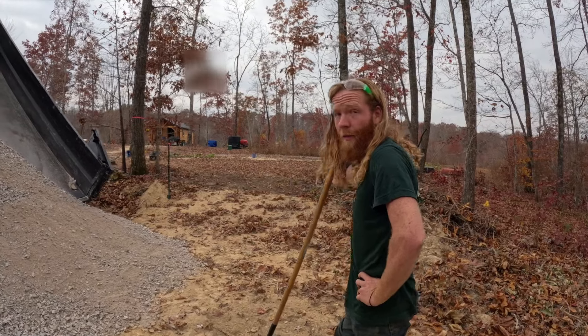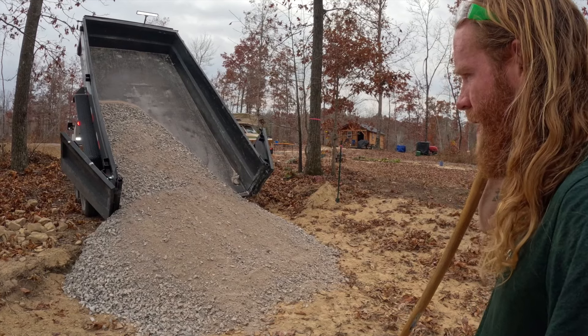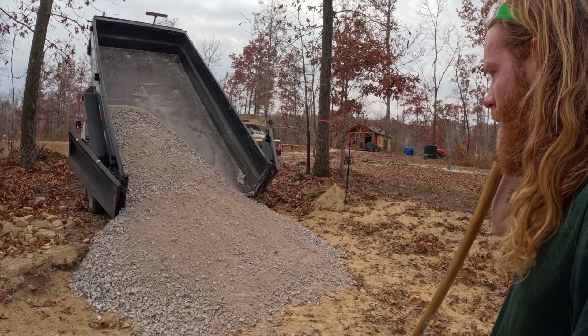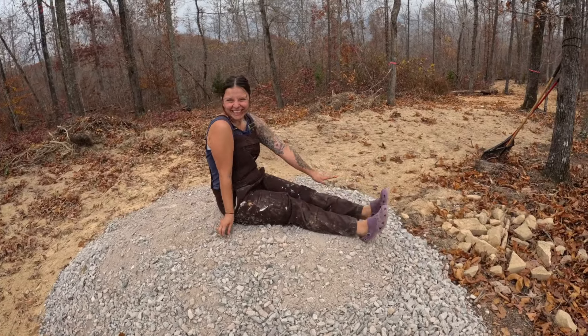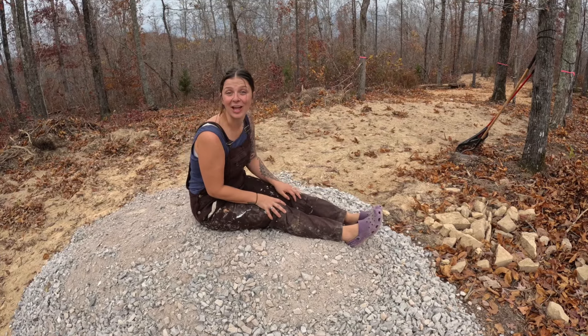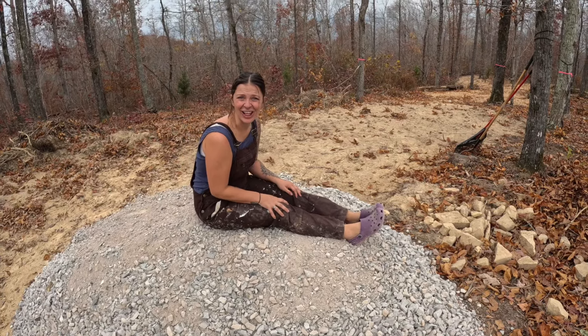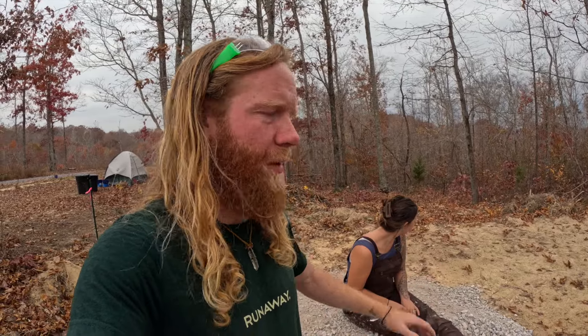Gravel, baby! Five tons of it. It's going to be a lot of work spreading it, but it'll give us a good base. This is crush-and-run — we're going to do a couple-inch base. We don't really have to gravel too much under where the overhang of the fifth wheel is; it's really just for the base to make what it's sitting on solid.